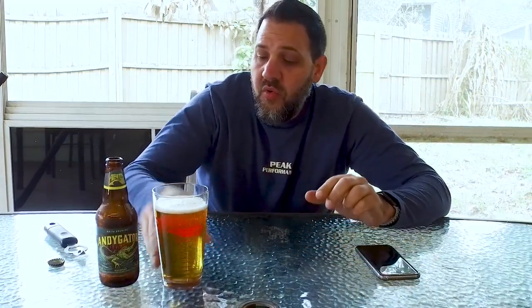A Helles beer — and I'm not sure if I'm saying that right — is a German pale lager that is usually between four and a half and six percent. So this is a Helles Doppelbock. There's a Bock, which is more of a malty light beer, and there's a Doppelbock. Some Bocks are dark though too, so I'm not quite sure how that works.